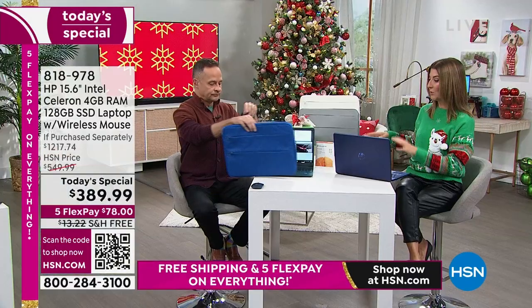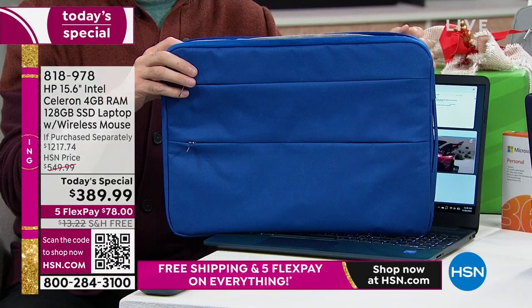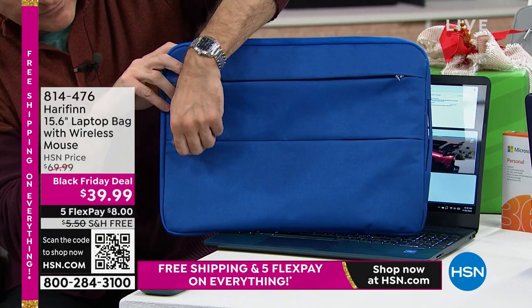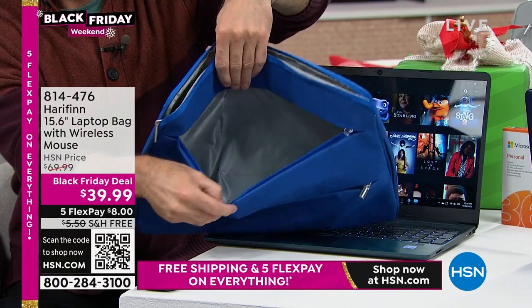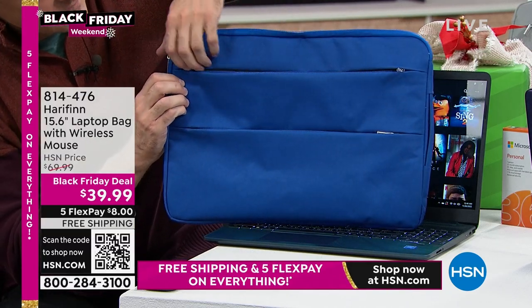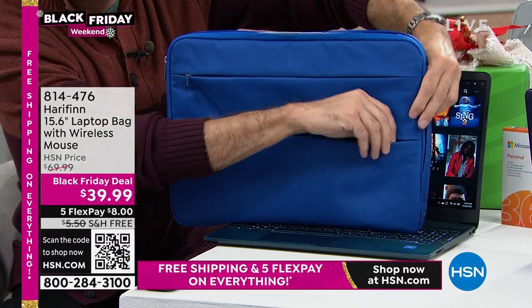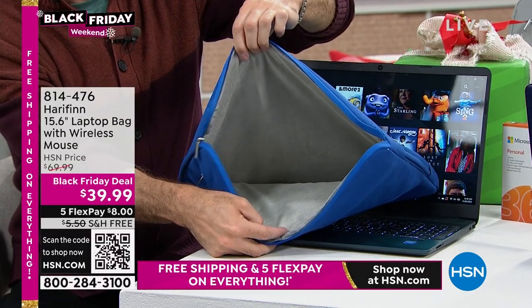Just for the extras, you've already more than paid for the laptop. So choose blue, teal, silver, or rose gold. You can do FlexPay on all major credit cards — $78 a month — or enjoy interest-free financing on your HSN credit card. You're getting the wireless mouse. We also have available a Black Friday deal on a laptop bag — only $39.99, available in ivory, gray, or blue — and it comes with an additional wireless mouse.